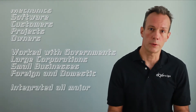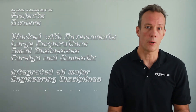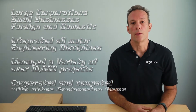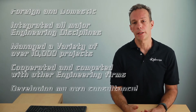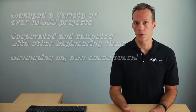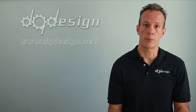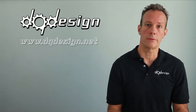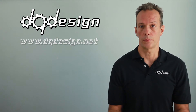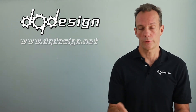I've dealt with governments, large corporations, small businesses, foreign and domestic. I recruited and managed over 280 engineers, designers, and drafters. I've integrated all the major engineering disciplines for a big variety of over 10,000 projects. I've been exposed to the project management side of all these entities and individuals, competed and cooperated with other engineering firms, and now I'm developing my own consultancy.